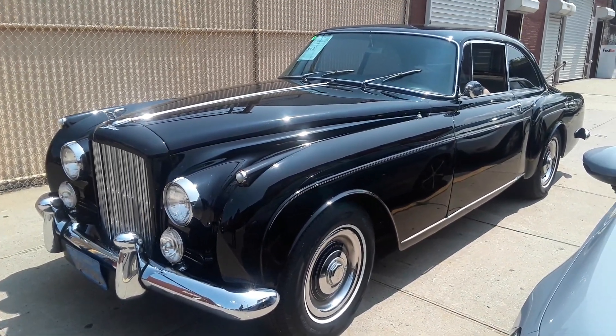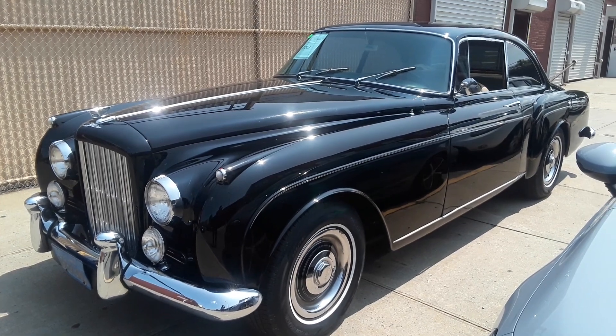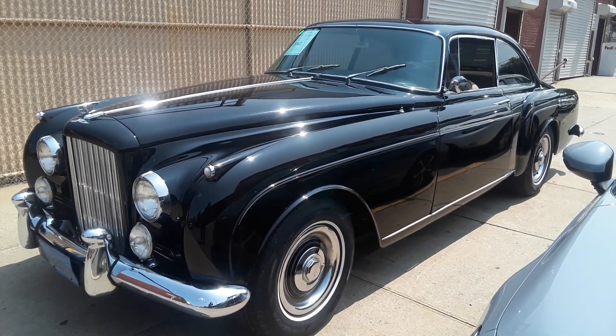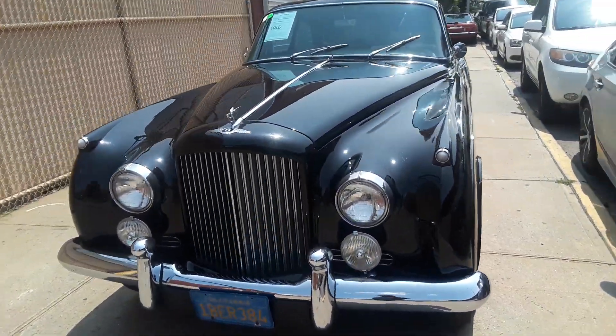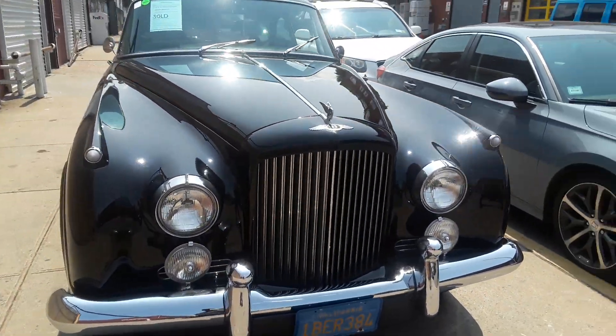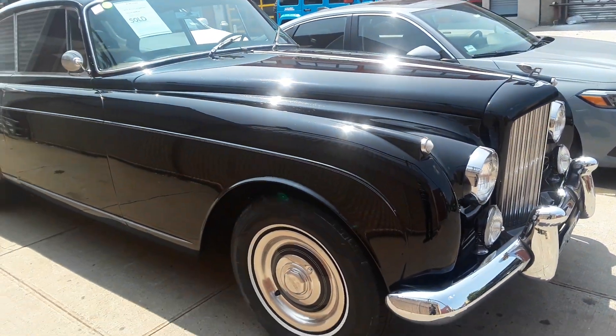Look at that ultimate luxury coupe. This is a 1960 Bentley S2 Continental HJ Moore Coupe. This is stylish. Very stylish indeed.